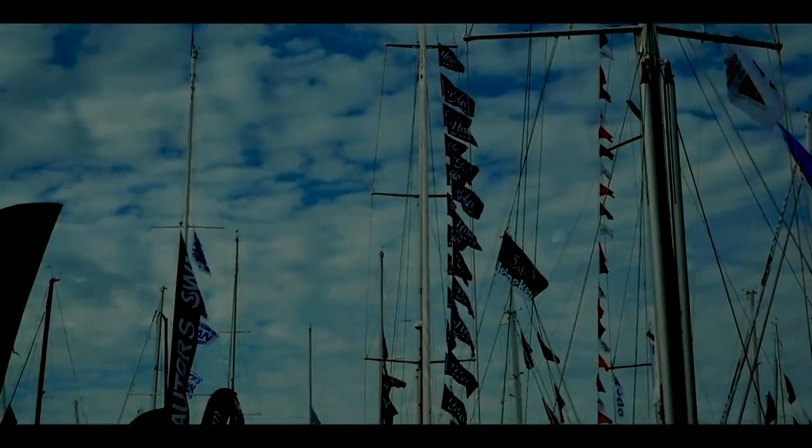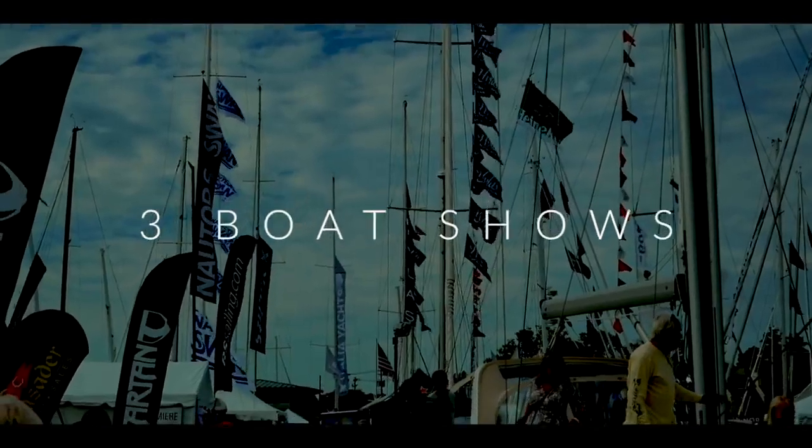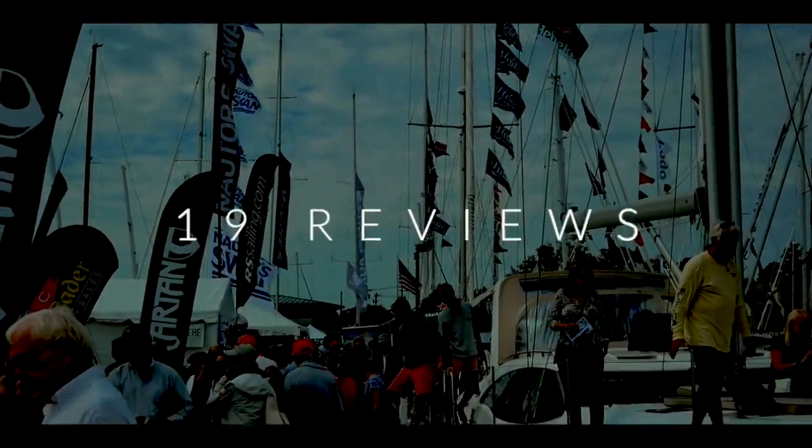Hey everyone, welcome to this week's episode. We are counting down the top 10 cruising catamarans as voted by you. Over the last 12 months we have been reviewing almost all of the catamarans on the market. We devised a scoring system with your help — five categories, each with 10 points, giving a total score of 50 points per catamaran. This is the result of three boat shows, 19 reviews, and one year's work.